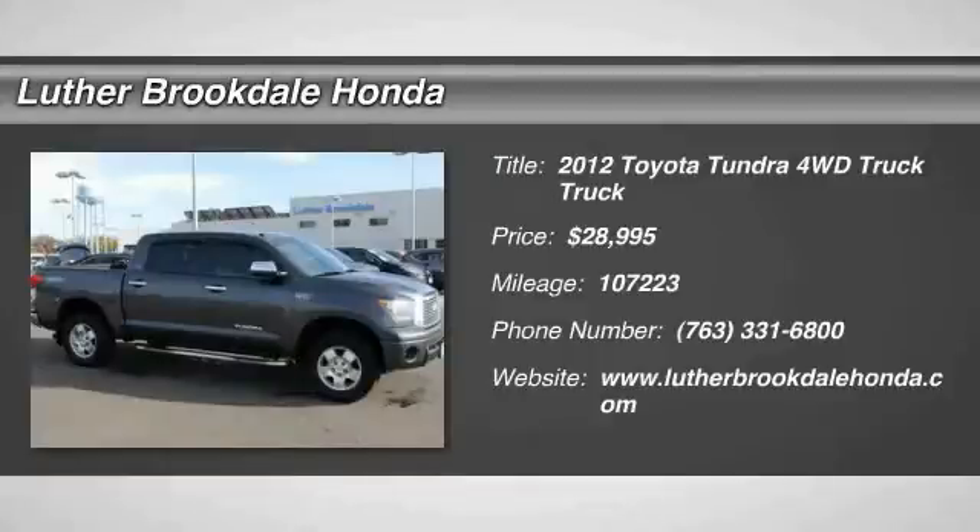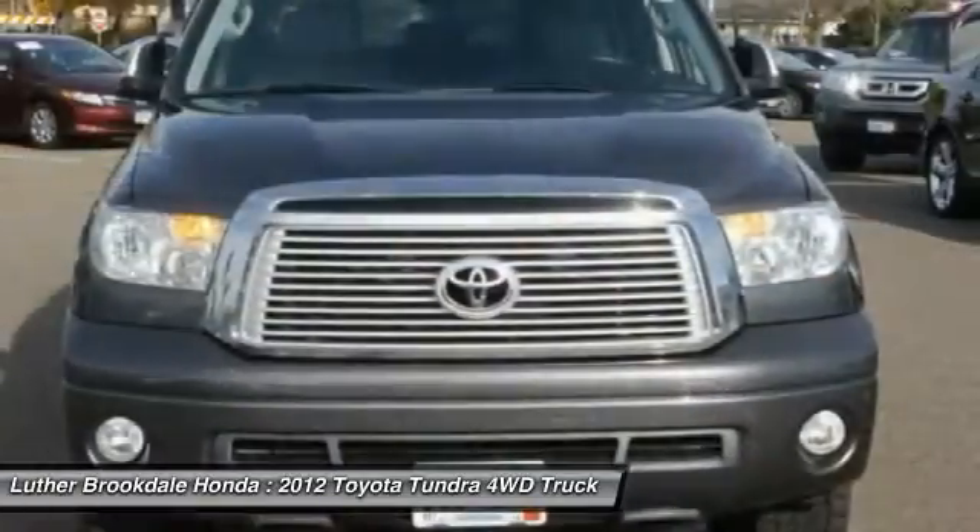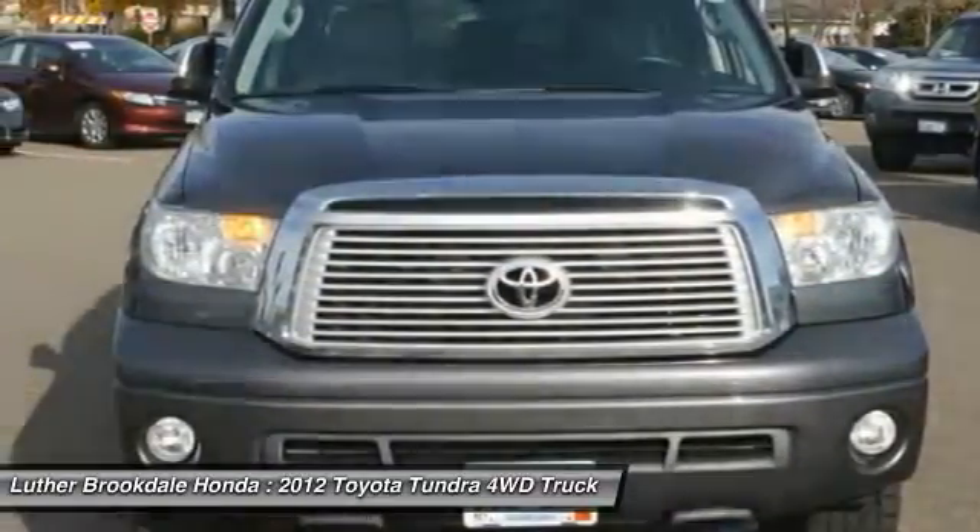The Tundra has a number of unique features useful for those using it as a work truck, including extra-large door handles, a deck rail system, and an integrated tow hitch.